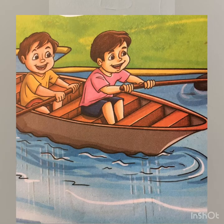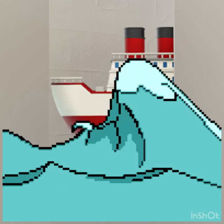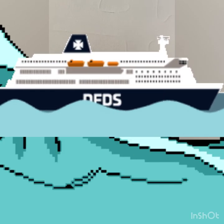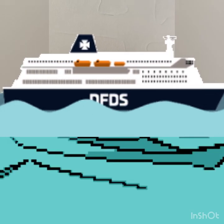Boats can't take us very far, but ships can. Ships also carry goods for us. A lot of the things that we use come from far away places, from different countries. Ships bring them to us through water transport.